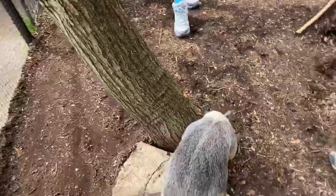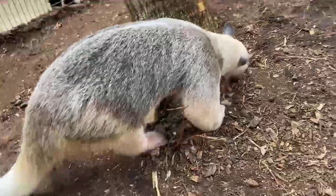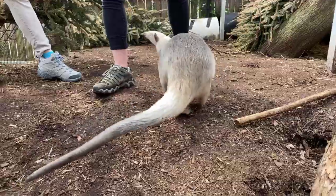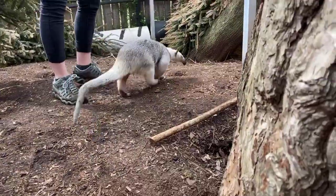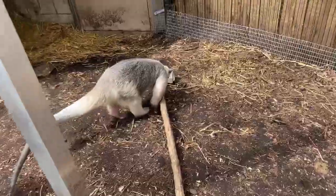Tamanduas also use their scent to communicate with each other. They smell about four times stronger than a skunk, so when they walk by, their smell stays there. Another tamandua then knows that a tamandua was there at some point that day, and they can meet up and become friends.